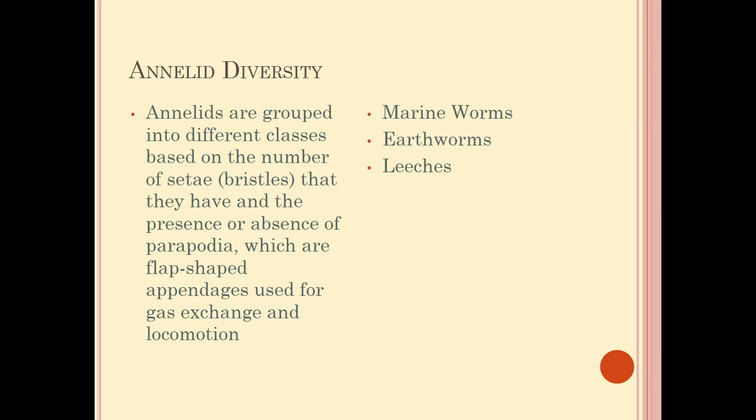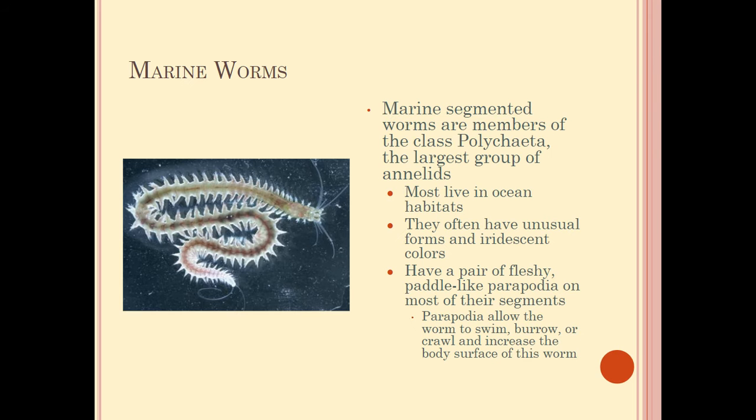Let's talk about the diversity of annelids. There are about three major groups: marine worms, earthworms, and leeches. Classification is based on the number of setae bristles, the absence or presence of parapodia, and which flat-shaped appendages are used for gas exchange and locomotion.